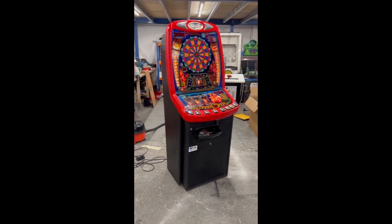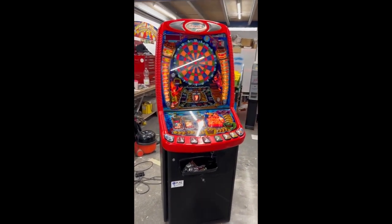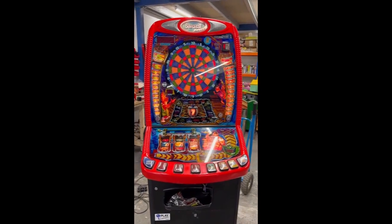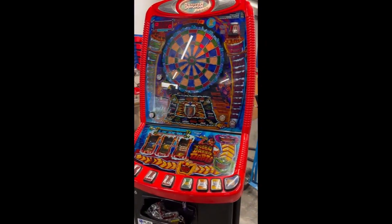We'll give you a condition tour of this one, let you see it in action and then you can decide if it's going to be the new machine for you. This is a £5 jackpot, 10p price to play, and takes all new coins including the new £1 coin, just like all of our machines do.